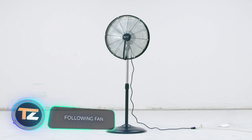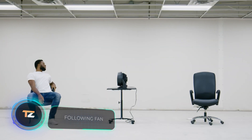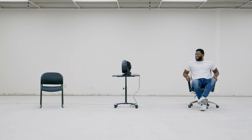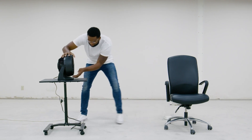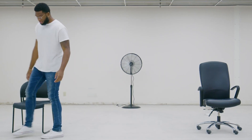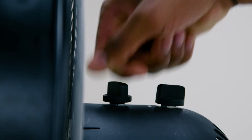Following Fan. Who hasn't dreamed of a fan to save you from the unbearable heat on a hot day? The creators of Following Fan had the idea of improving ordinary fans by adding a self-directed mode, so the device can now detect the user and rotate so that it's always pointed at them, even if they're moving.